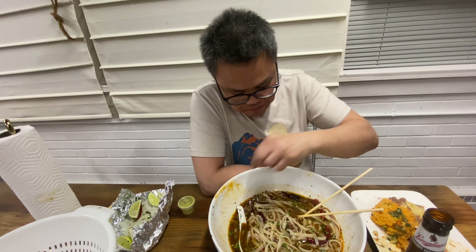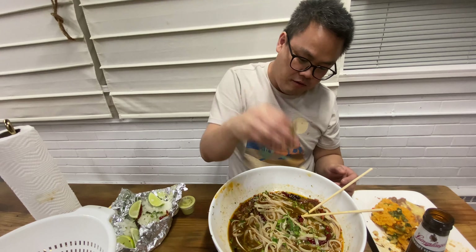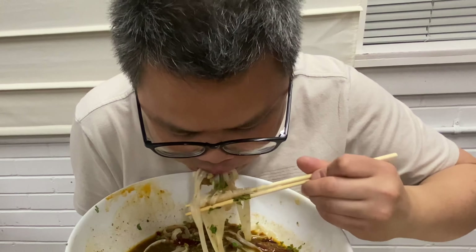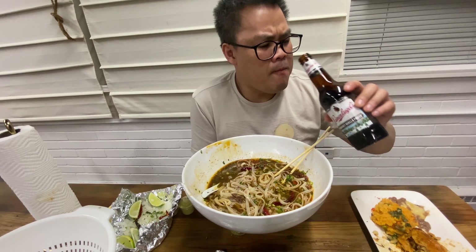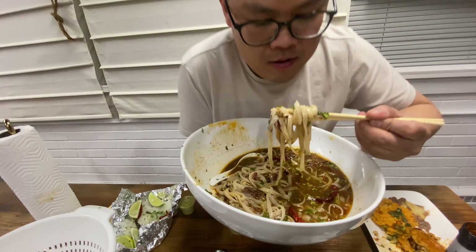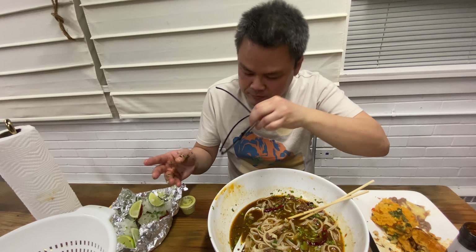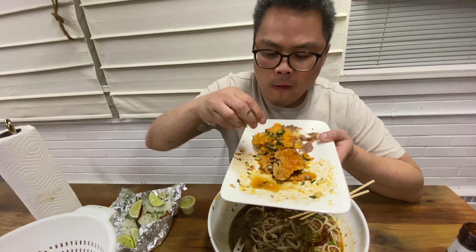Here we go. I cooked these noodles al dente. Jesus Christ — oh, that cilantro. I should have put the cilantro in before. Oh my god. Let's get one more bite. Listen to that slurp. Let's take a close-up of that slurp here.